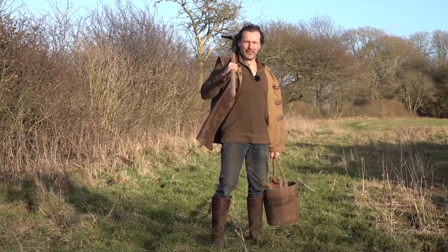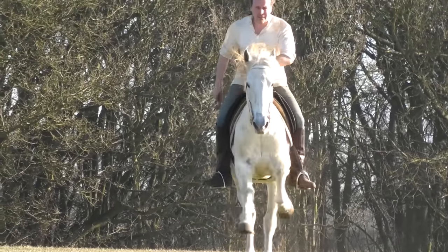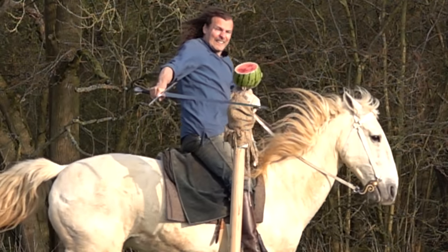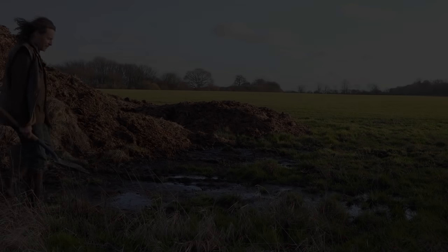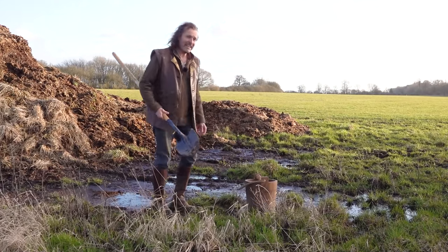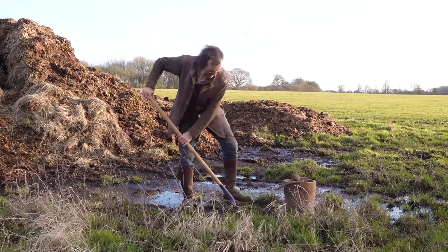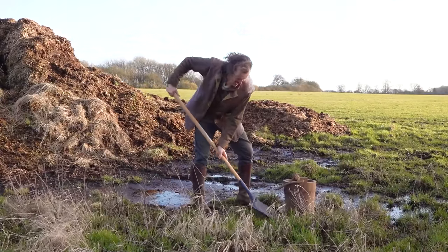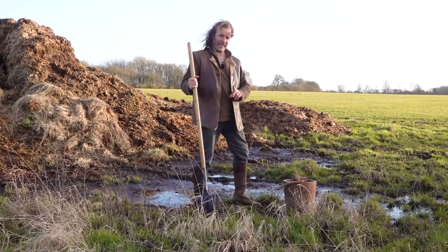How do you go to the toilet in medieval times? The most obvious thing to do if you have a shovel and you're in a rural environment: you dig a hole in the ground, squat over it, do your business, fill it back in and let nature take its course. That is exactly what millions of people do around the world today, let alone in the medieval period.